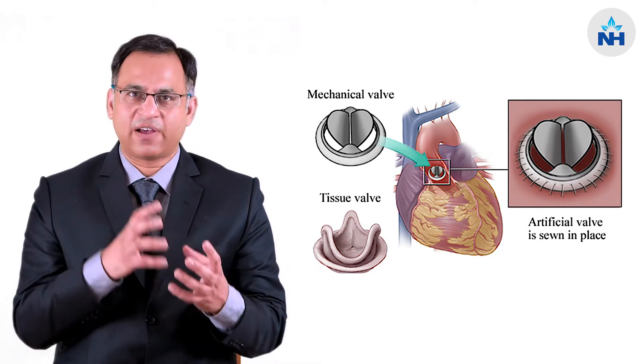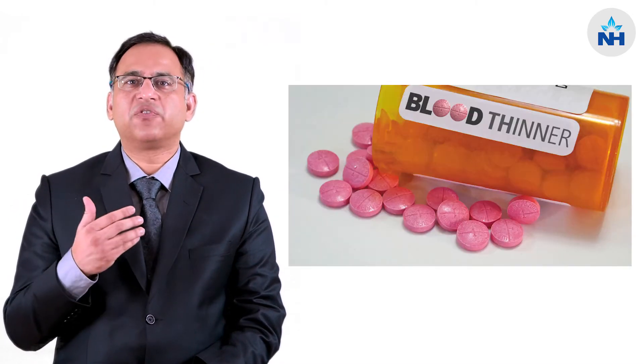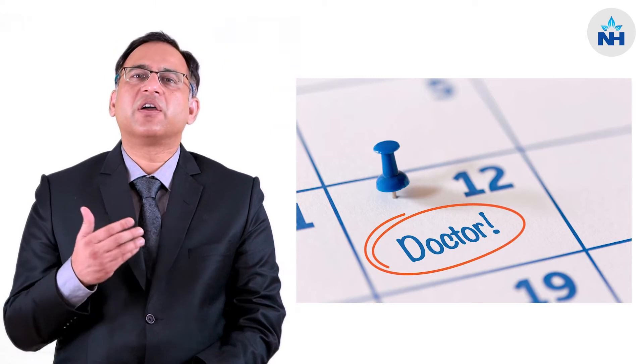The traditional treatment, which has been there for decades, is to replace this valve with a prosthetic valve. The problem with having a prosthetic valve are multiple — you have to take blood thinners, and it could involve frequent follow-ups.